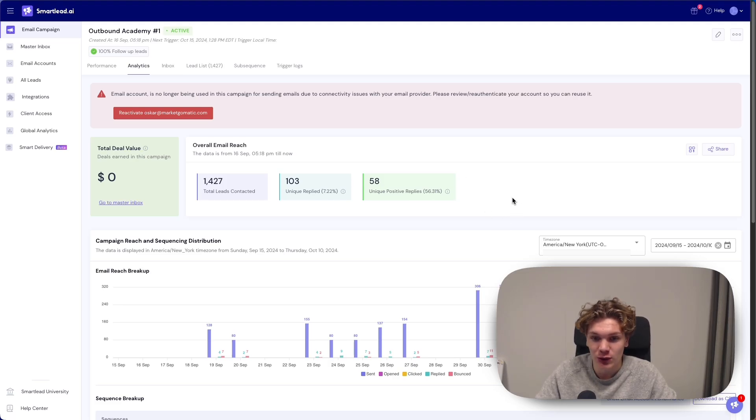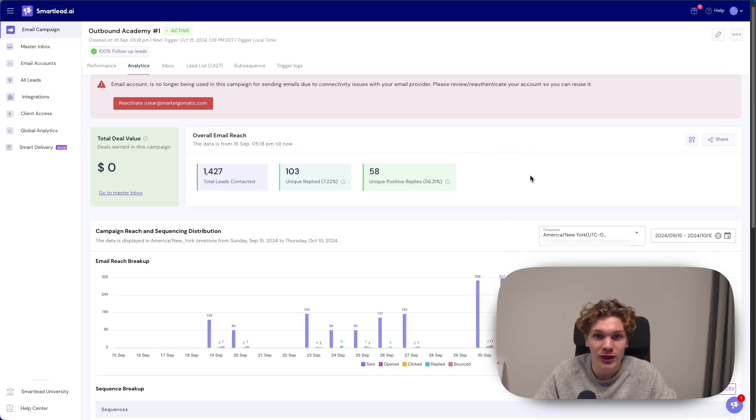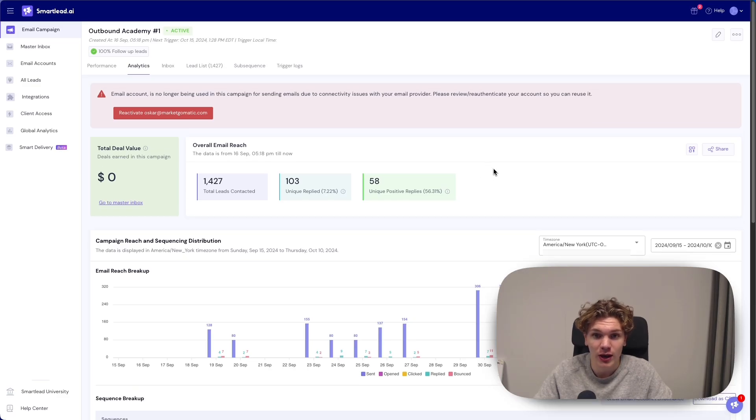In this video, I'm going to walk you through the campaign, the exact stats for the campaign, the exact copy we used in the campaign, and at the end, I'm going to explain why it worked and why it probably wouldn't work for you, even if you ran the exact same copy and had the exact same offers.